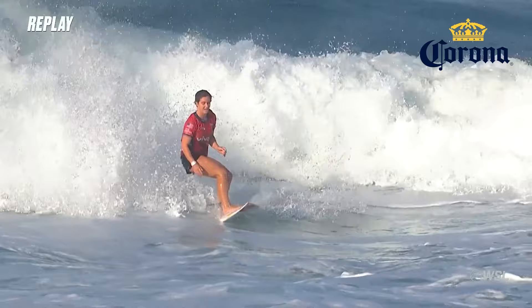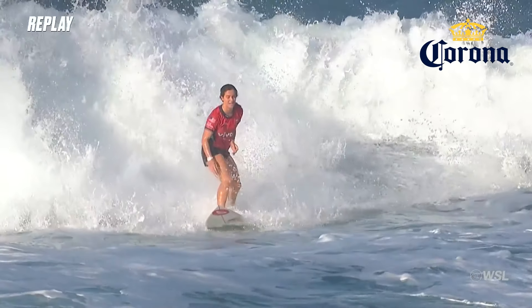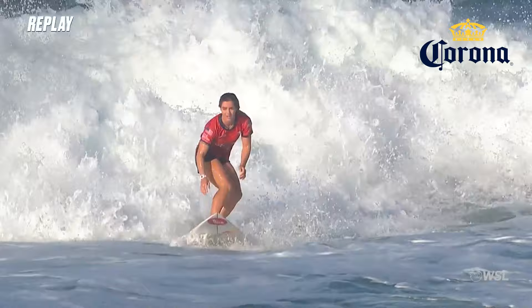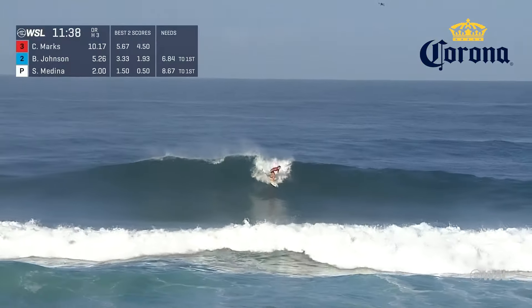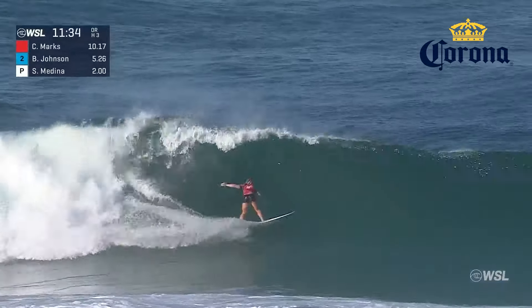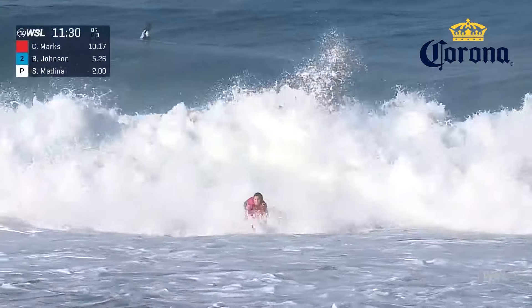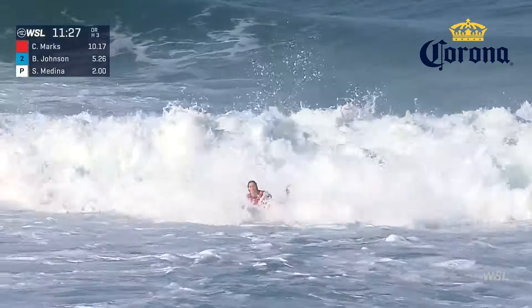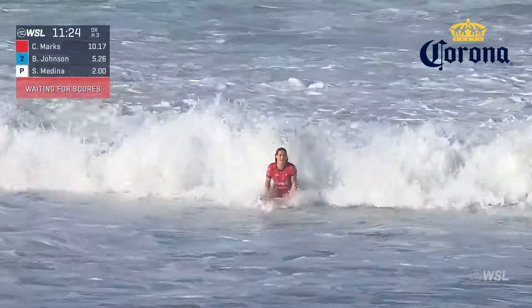Best and second-best score of the heat so far. Dominant performance by Caroline as we're coming on this replay. She just capitalized on it. Looks like she's going to ride another wave — she's getting this in third priority. What a find for Caroline Marks, a couple of turns there. Both Sofia Medina, who has first priority, and second priority with Sakura Johnson, did not even look at that wave.